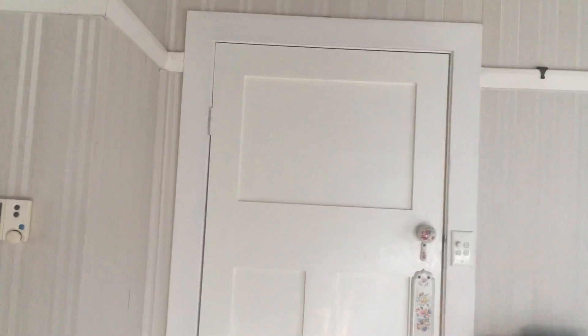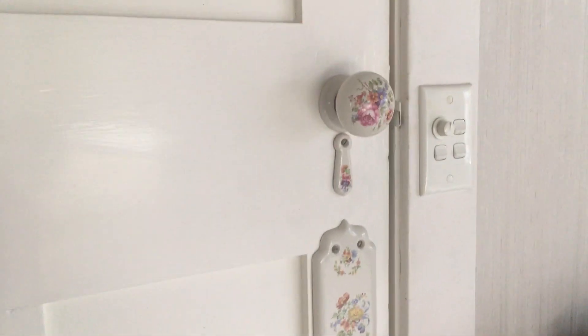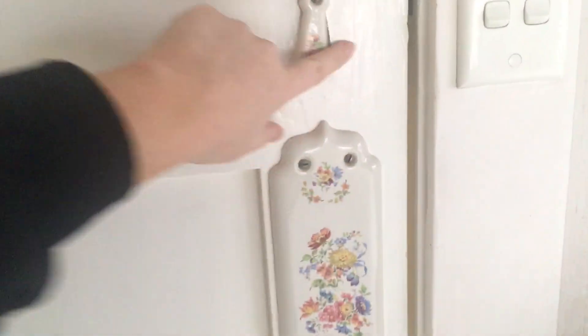Coming into the hallway, we have a hollow timber door painted white. We have a ceramic door handle with floral pattern, one times keyhole cover and one times floral patterned cover. Door opens and closes correctly, a few minor marks evident, in good condition.